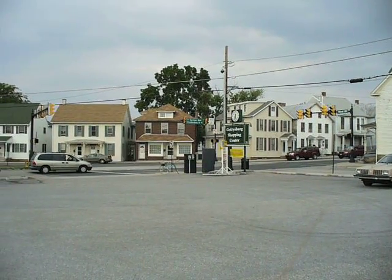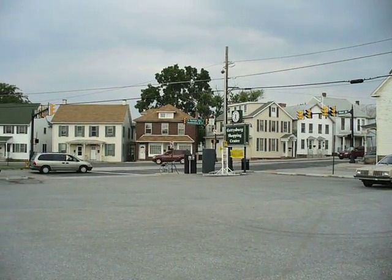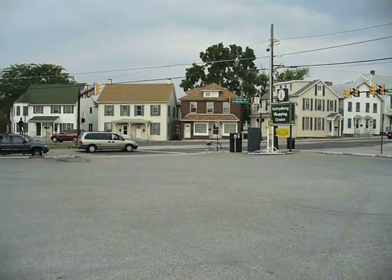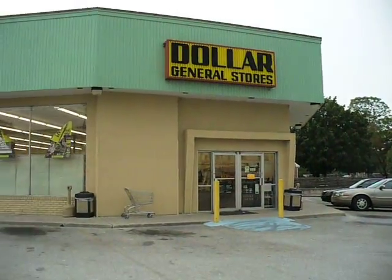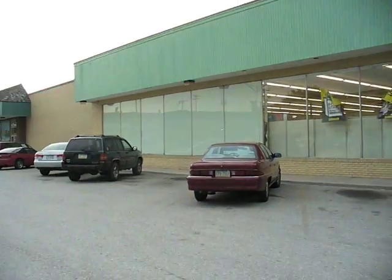Welcome to the Gettysburg Shopping Center. I doubt you can read that sign. That's my bike right there. I'm going to give you a little bit of a tour. Here we have the Dollar General stores.